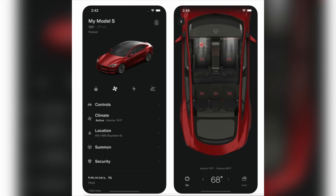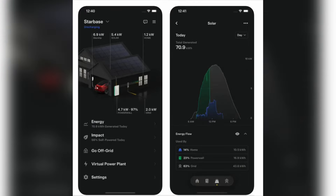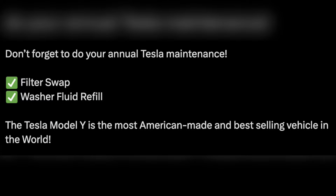The Energy Boost upgrade is now available for US Model Y RWD owners, allowing you to travel even further on a single charge. You can gain up to 50 miles of additional range with an over-the-air software update, purchasable in the Tesla app under Software Updates by selecting Energy Boost.